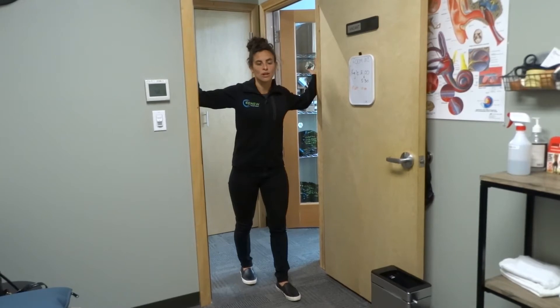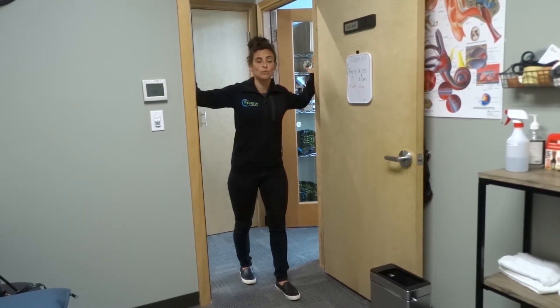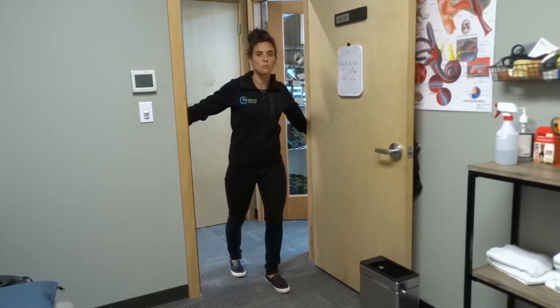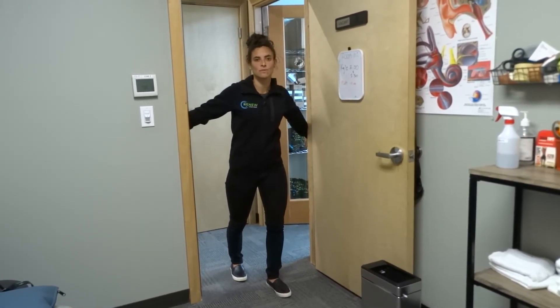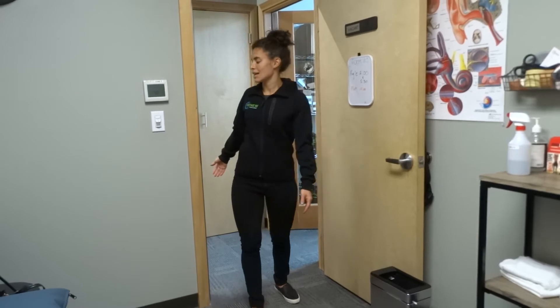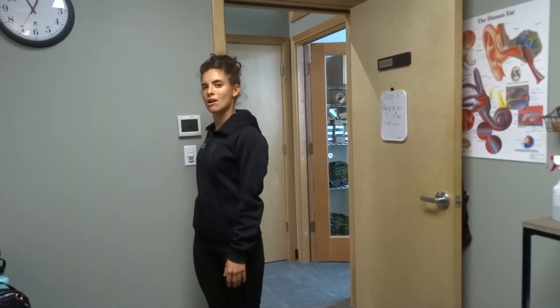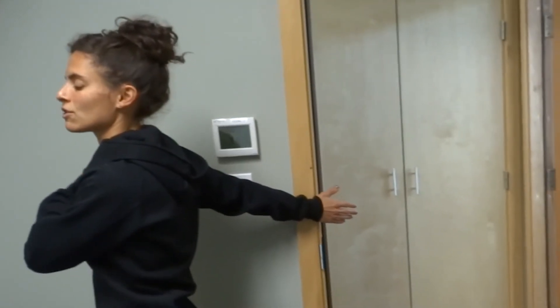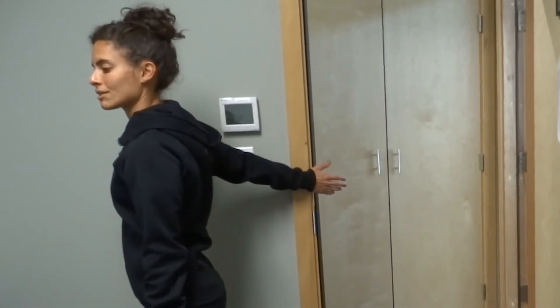You can hold it 30 to 45 seconds. If that's too intense, you can lower your arms down a little bit for a less intense stretch. Or you could do it standing at the wall — you would just put your arm behind you at the wall and then step forward, and you should feel a stretch in the front of your chest.